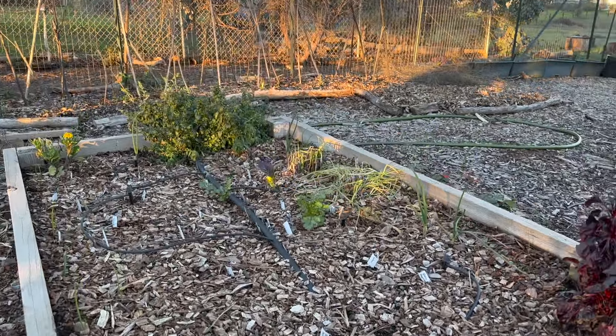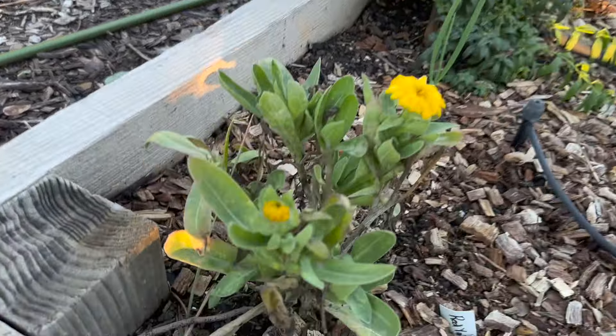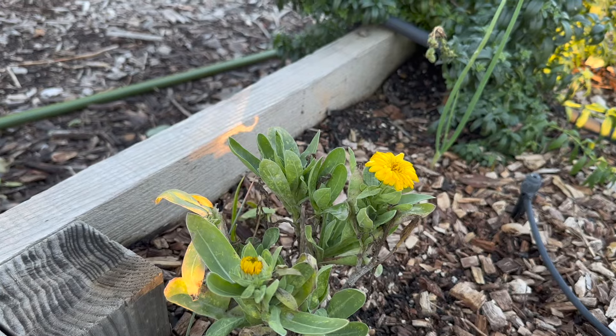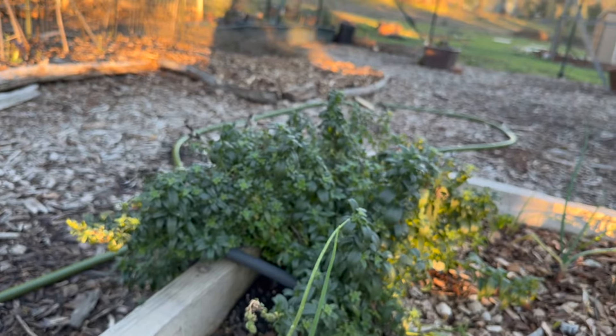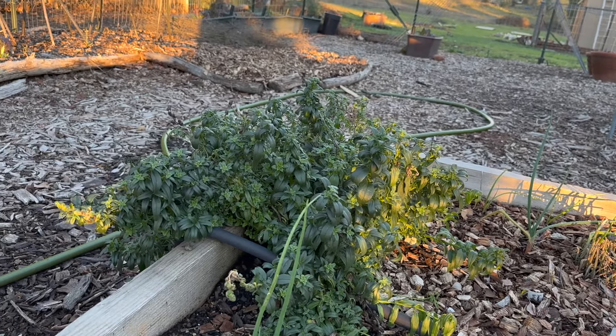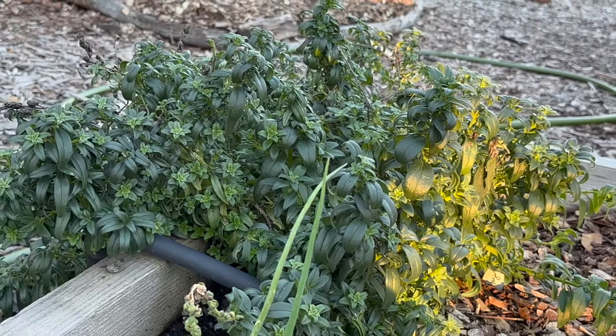We have a bunch of onions all the way around the perimeter of the bed. Down at the end we have snapdragons and calendula and a couple random onions from last year. Here's some calendula — it does bloom in the winter, which I like. It's not as many flowers as summertime or spring but we do get some blooms. This is our snapdragon area.